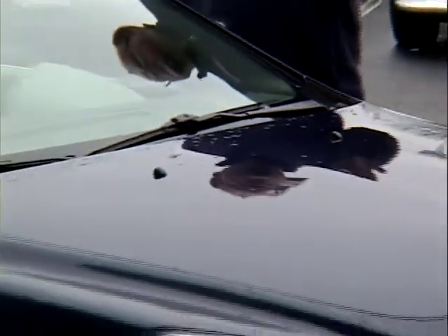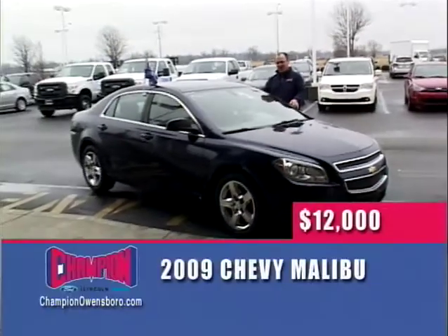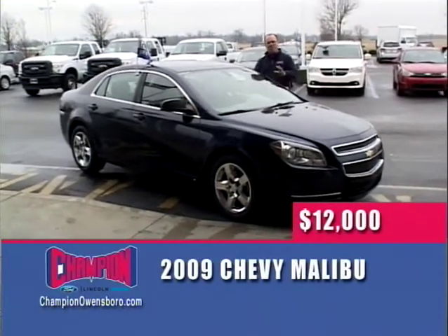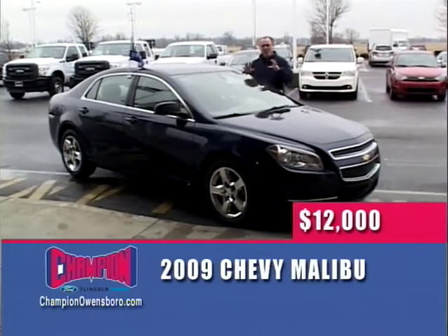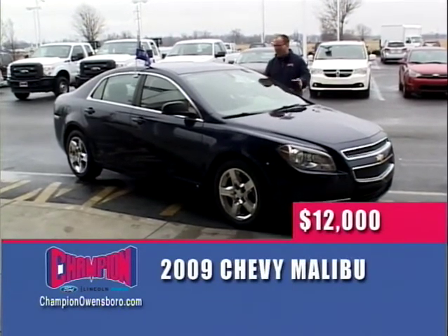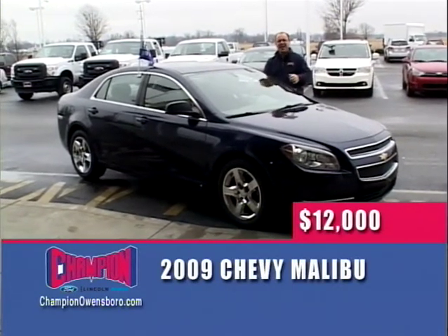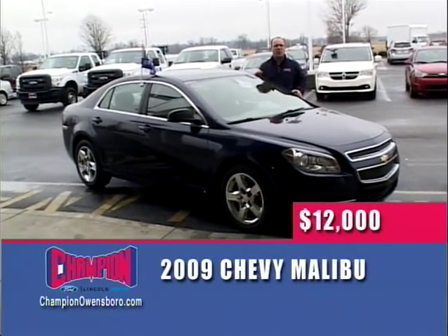One of the greatest cars on the road — a 2009 Chevy Malibu LS. It's got chrome wheels, automatic transmission, impeccably clean, power windows, locks, cruise, and tilt. $12,000 for this 2009 Malibu. Chrome wheels, automatic — it just keeps coming. $12,000. Get down here to Champion and say you saw it on The Wheel Deal.